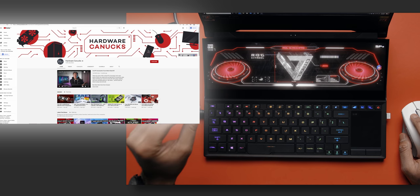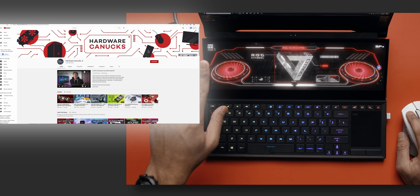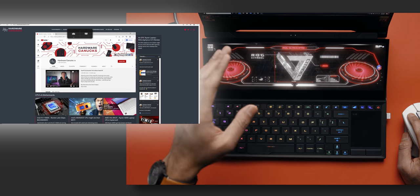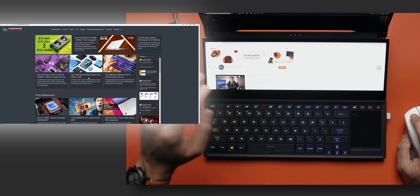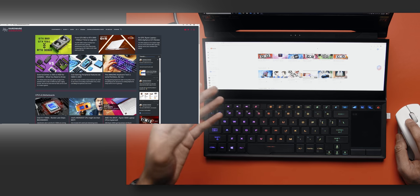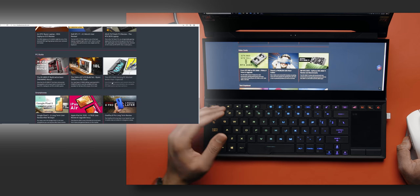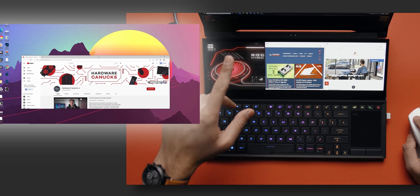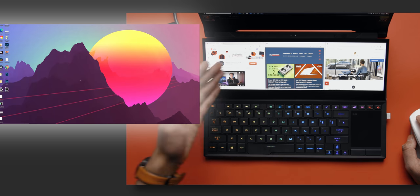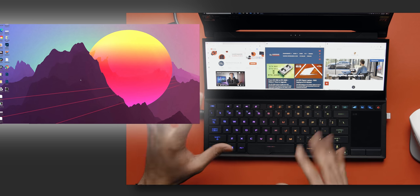I also want to quickly showcase window management. If you have windows on your main display and want to snap them onto your secondary display, you grab your window from the main display, a little pop-up menu shows up, and you can snap it onto the secondary display or span it across both screens. You can even split the secondary display into three separate windows — so you could have Discord over here, Spotify over there — and really multitask in a neat way.